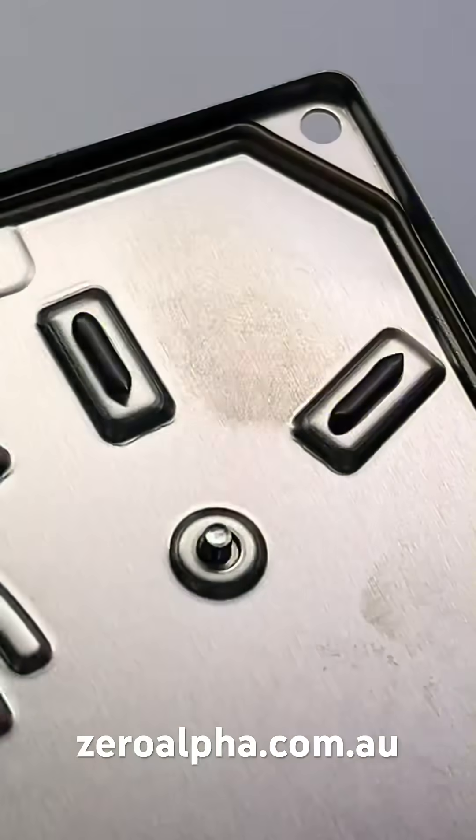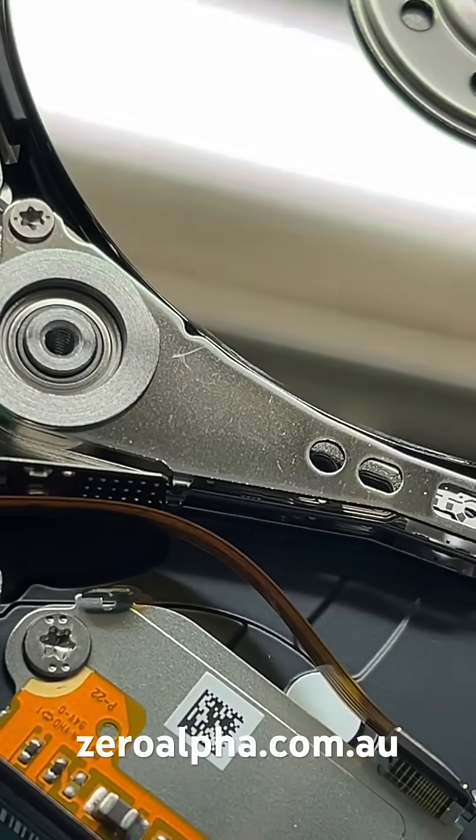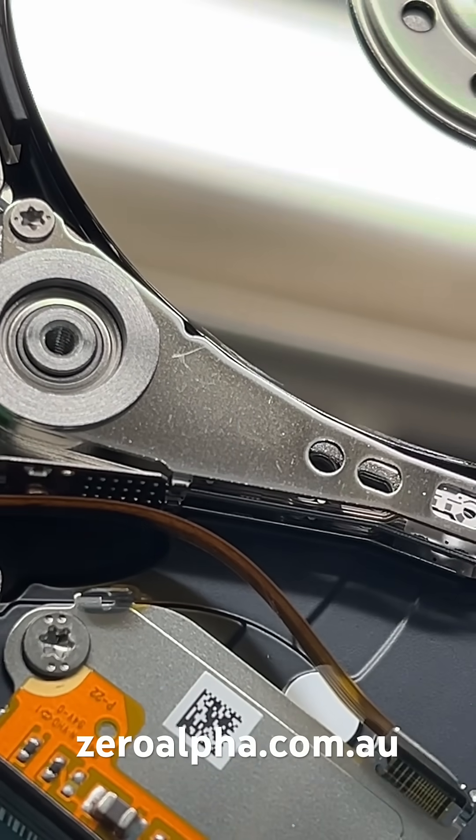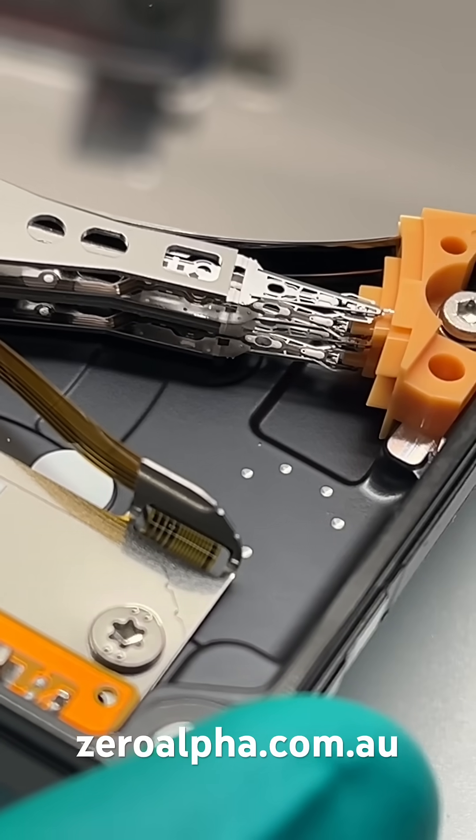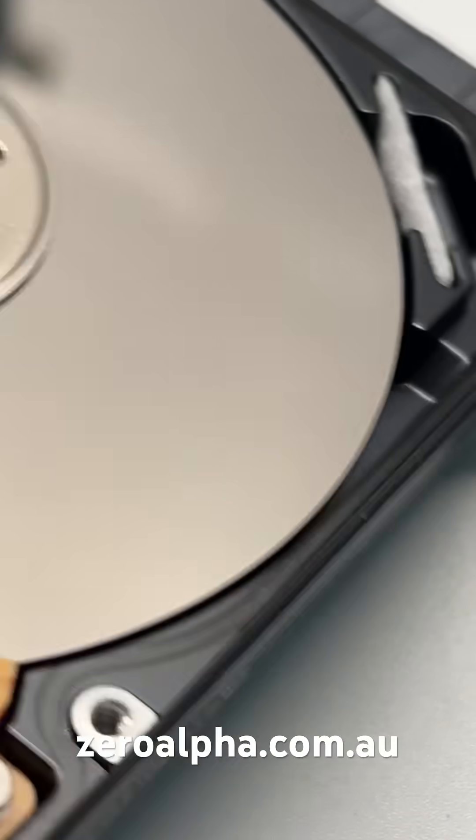Someone has been inside this hard drive. It does appear to have a fingerprint on the top of these heads — maybe they've been changed. We'll never know. Apart from that, everything else looks in reasonably good condition.